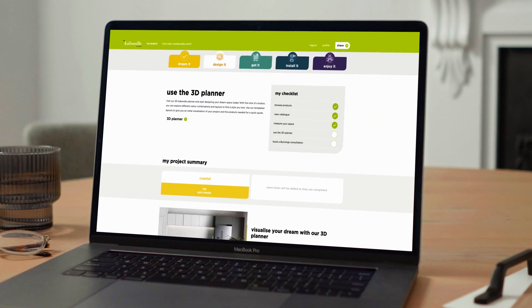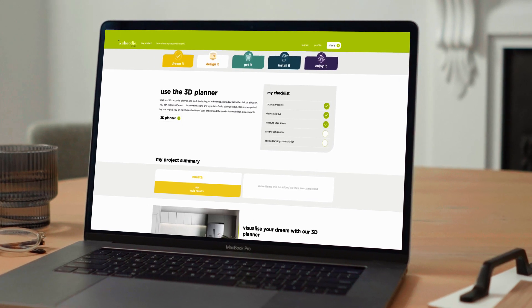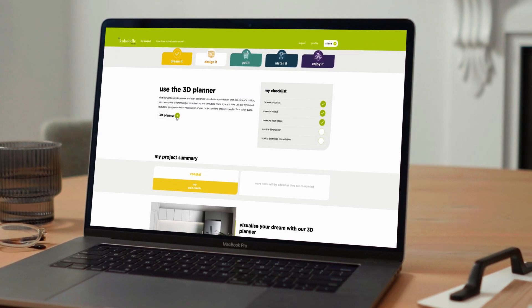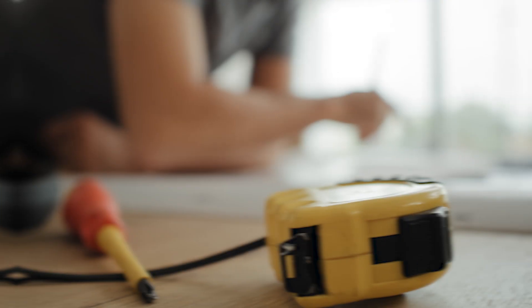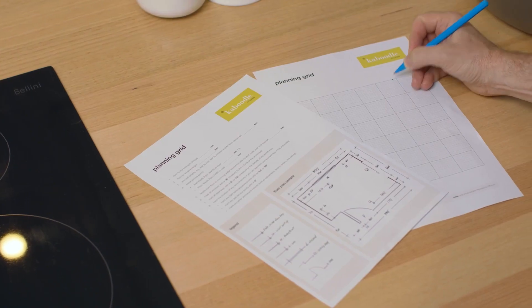Jeff and Joanna gathered their inspiration and are now ready to start designing their dream kitchen. Before they started designing in Kaboodle's 3D planner, they measured their space to see what they were working with.